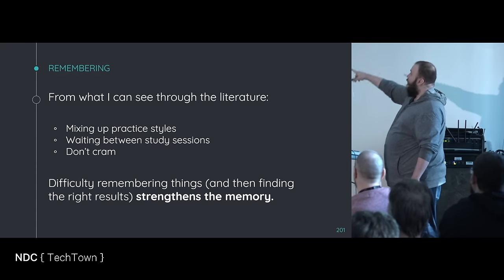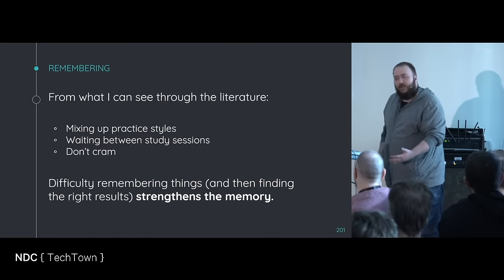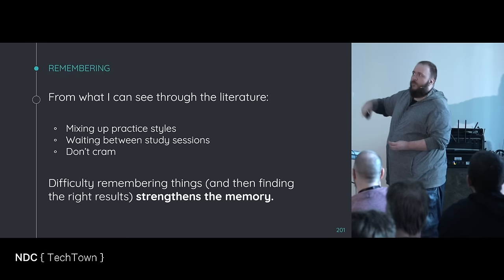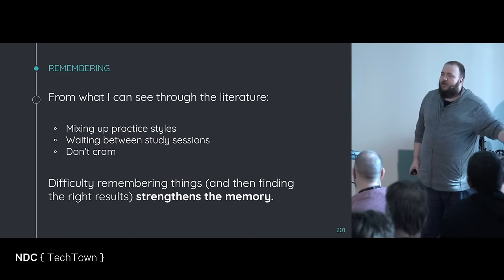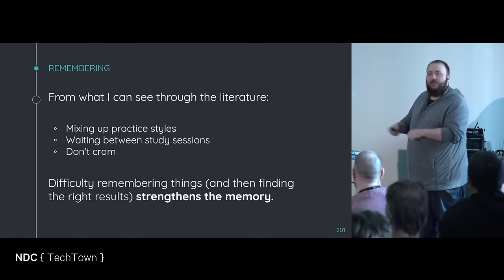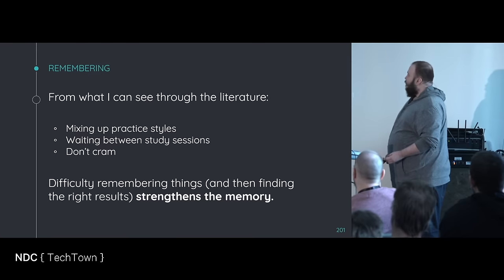Difficult to remember things, and then finding the right results strengthens the memory. I told you something, and then you had to recall it again. An anecdotal story I heard: the memories you have from when you were a kid exist as pictures in your parents' house, because you go back and look at the pictures. You remember the time you went to the theme park or climbed that hill, because you see it again and again over time. Those are the ones you remember.